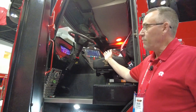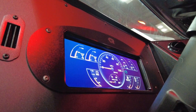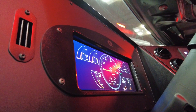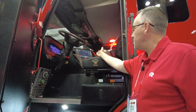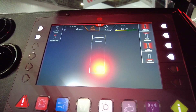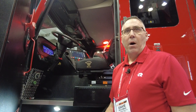Inside the driver's area here we've got some technology we want to share with you. Starting out with the digital dash, which is a very nice modern look for the Rosenbauer Commander chassis. And introduced this year at FDIC is what we call the One LCS, or Logic Control System, which is a complete electrical system for the cab, chassis, and pump operation.